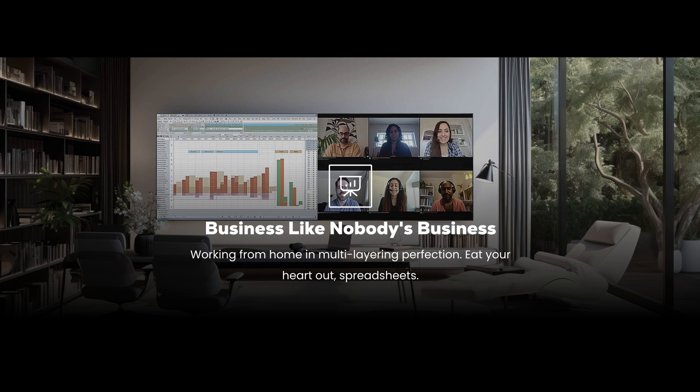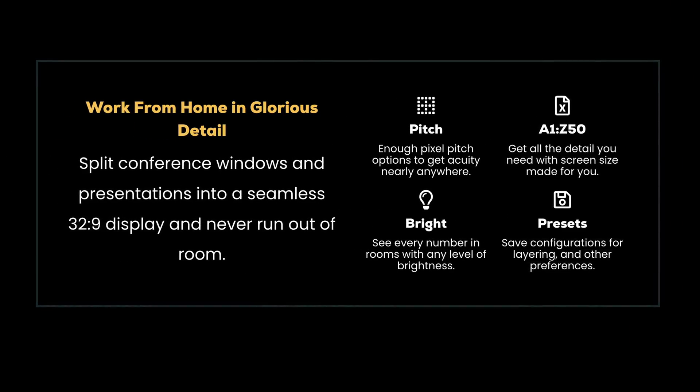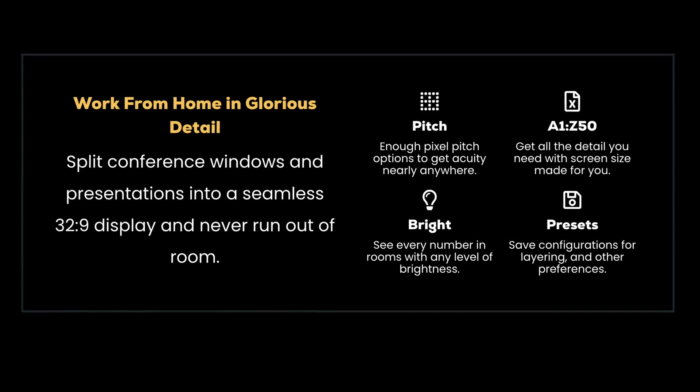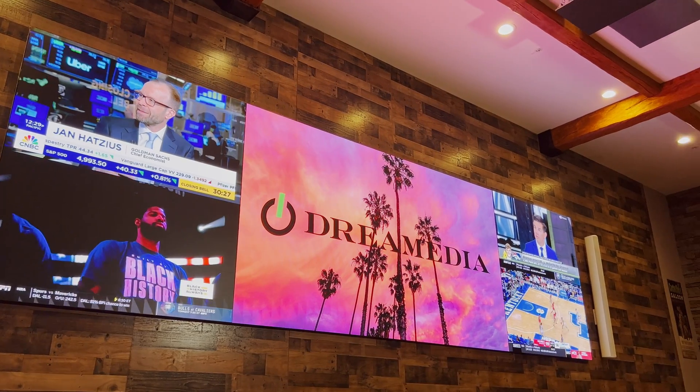It doesn't have to just be a view — you can have a floating broadcast wherever you want. Take your Zoom call outside, which is amazing. When talking about the environment, yes, you have to get the specifications right because we're dealing with a higher-dollar type of display. But you also have to make sure you don't box yourself in your thought process. Think about this as a canvas — it's not just a TV you throw up wherever you want.